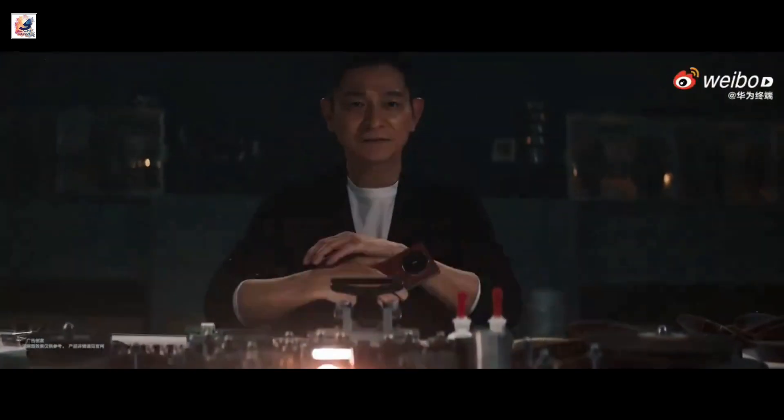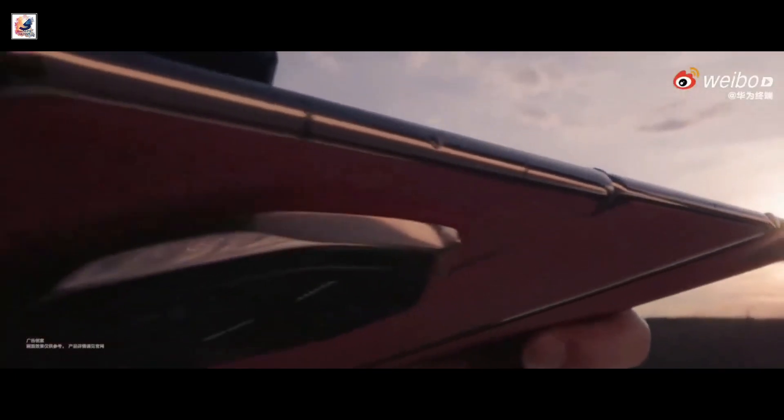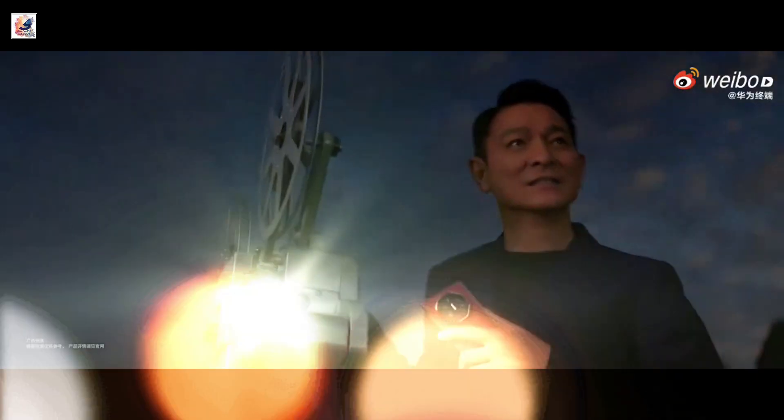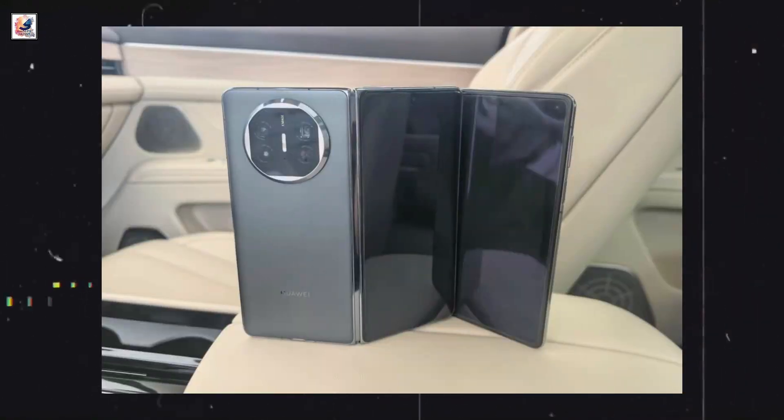Huawei's tri-fold smartphone will launch in China September 10th, and it will be called Mate XT. This is the Huawei Mate XT Ultimate Design first official look and hands-on first look.